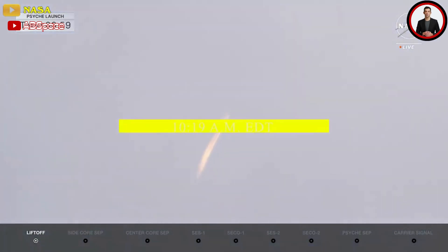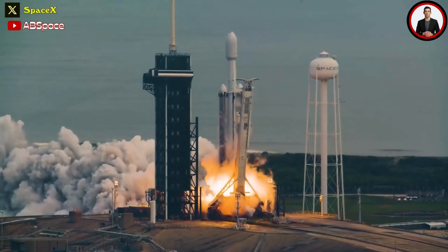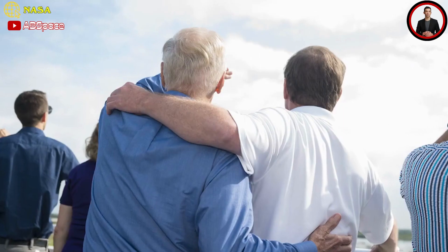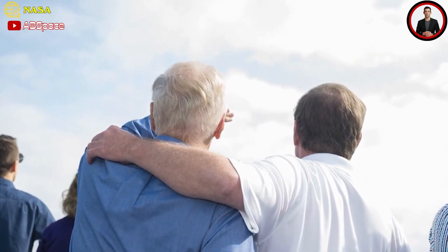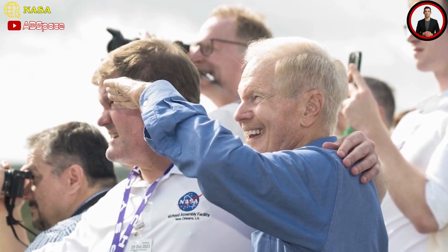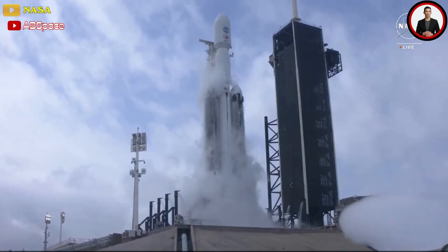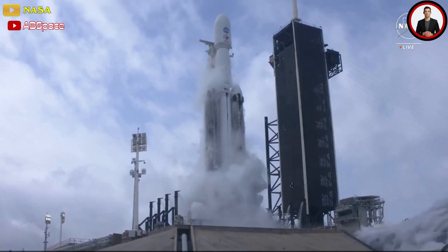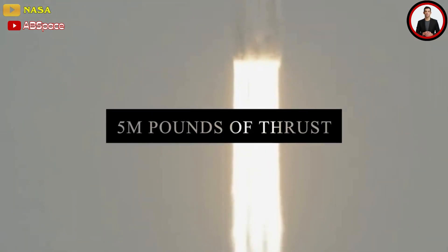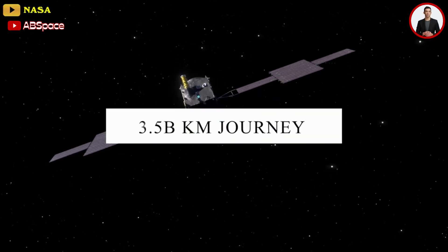NASA's Psyche mission finally got underway at 10:19 a.m. Eastern Daylight Time Friday, when the SpaceX Falcon Heavy's 27 first stage engines ignited with a thundering rush of flaming exhaust. This was definitely the biggest moment for NASA in 2023. SpaceX's first Falcon Heavy mission for NASA did not disappoint — the triple booster rocket ignited all 27 of its first stage Merlin engines, producing up to 5 million pounds of thrust at liftoff, lofting Psyche skyward to begin its 3.5 billion kilometer journey to its celestial namesake: a bizarre metallic space rock in the main asteroid belt between Mars and Jupiter.